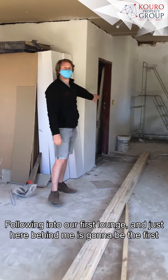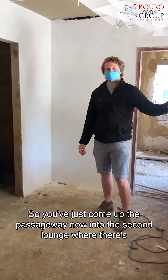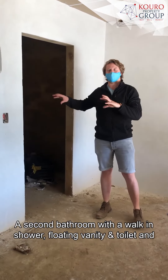Follow it into our first lounge, and just here behind me is going to be the first bathroom in this three-bedroom, two-bathroom house. Coming up the passageway now into the second lounge, where there's a second bar through with a walk-in shower, floating vanity, and toilet.